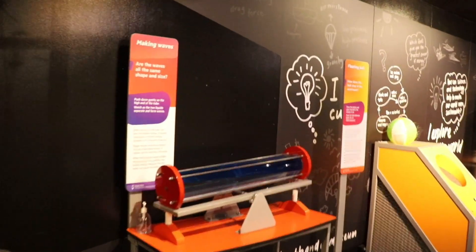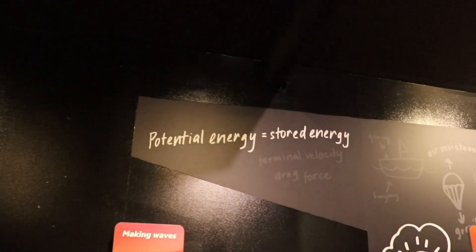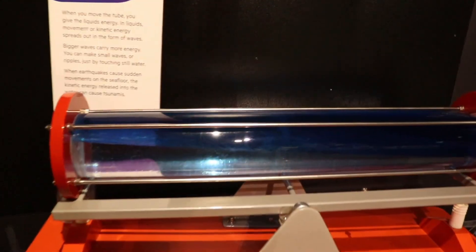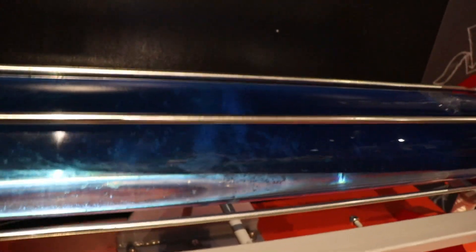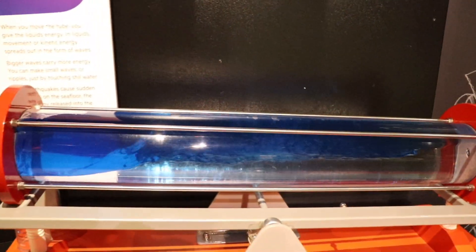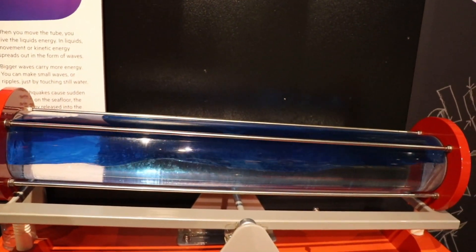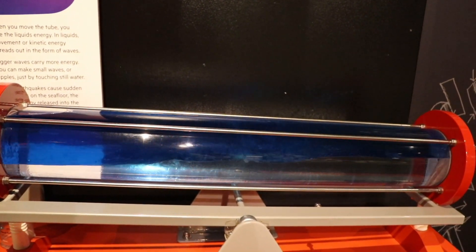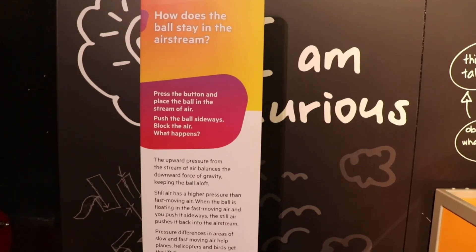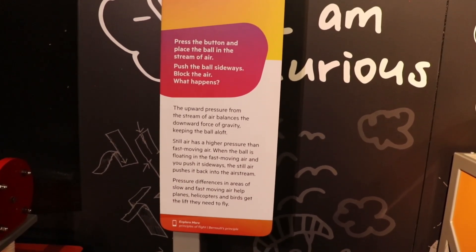I always have fun at the science display section. There are several great machines that show different phenomena. This wave machine was composed of a cylinder with two fluids of different viscosity. This machine blows a column of air that traps a beach ball in place, almost like it was held by invisible strings.